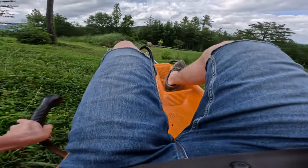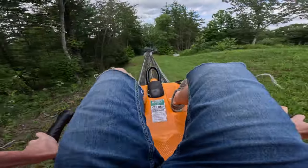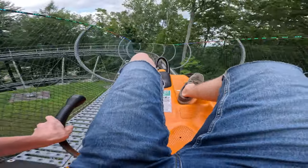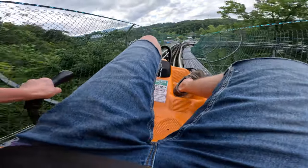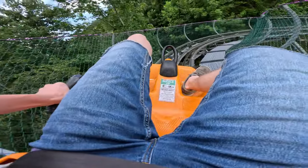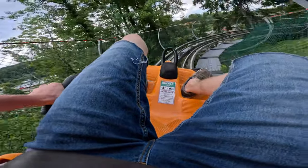Coming in at the number three spot is Smoky Mountain Alpine Coaster, and this is my least favorite — not because it's not fun or exciting, but because it's honestly super shaky and feels very unstable. This alpine coaster was built way before the other two on this list, so keep that in mind, but man, this one was just super rattly.